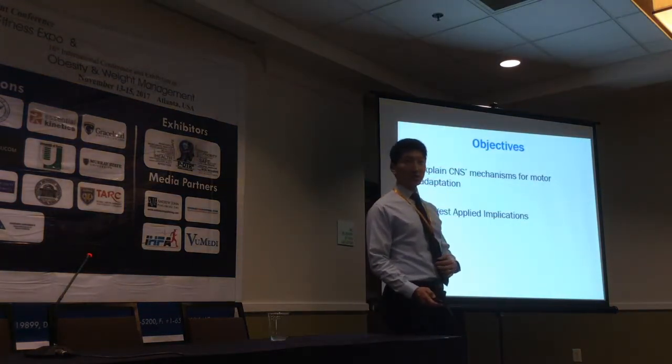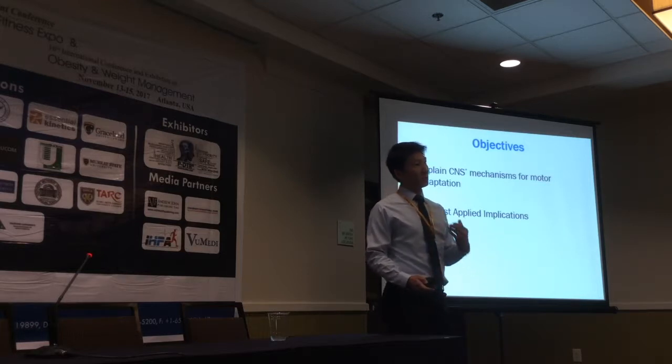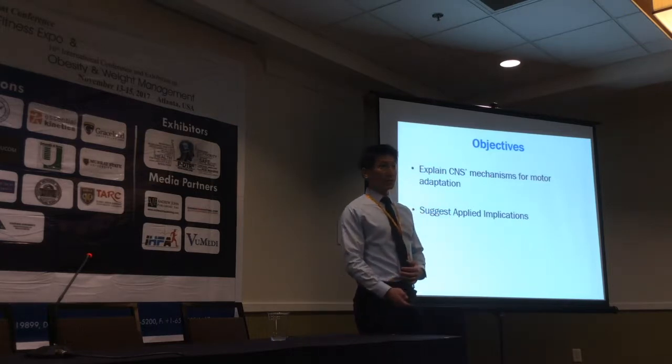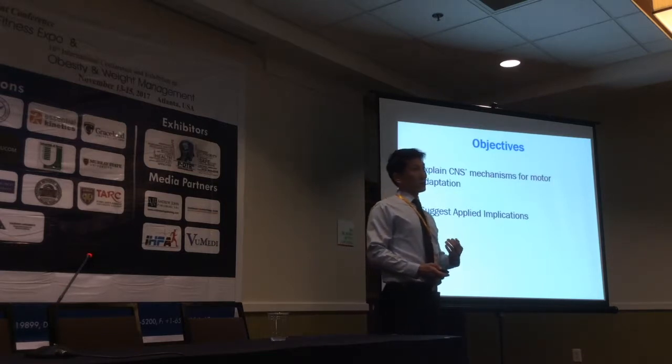For today's presentation, I will review the current understanding of how the central nervous system induces human motor adaptation. Then I will discuss how we can use this knowledge to advance the current strategies for movement training.